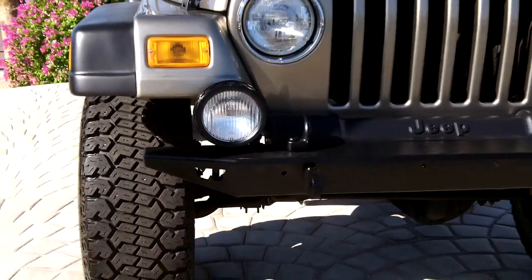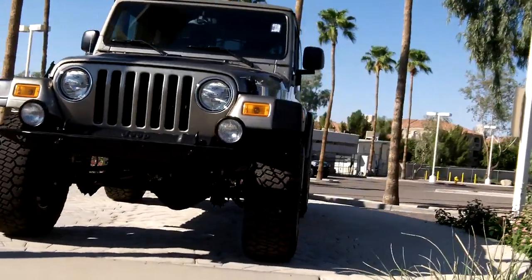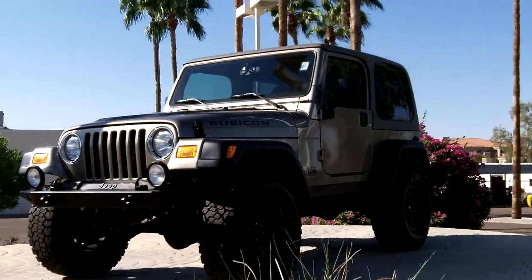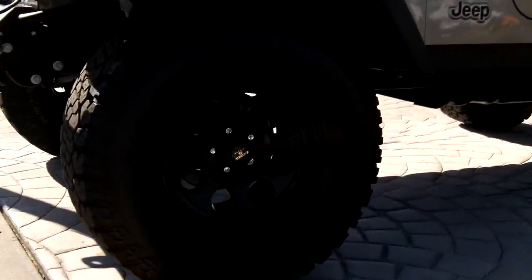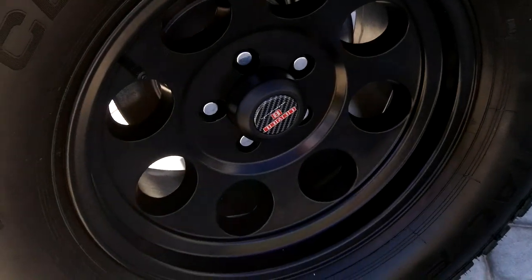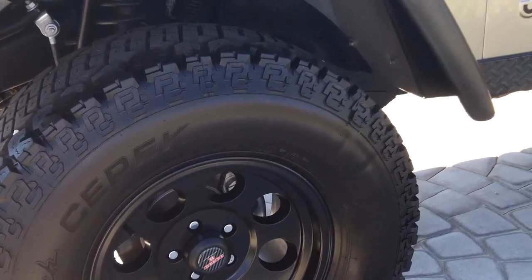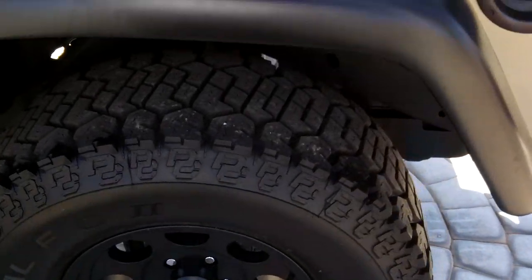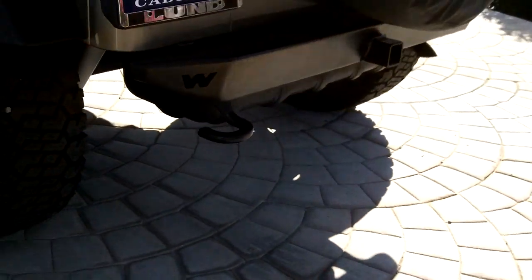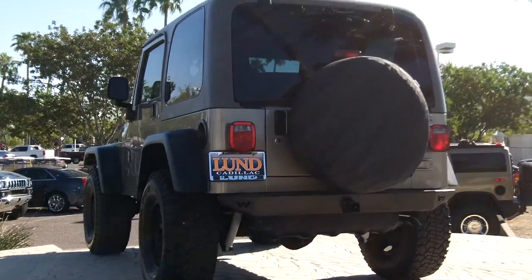Custom front bumper up front. Take a look at the alloys — those are new. We just put those on here at Lund Cadillac, with new tires. No issues on this one. Custom rear bumper with a tow mount in the rear.